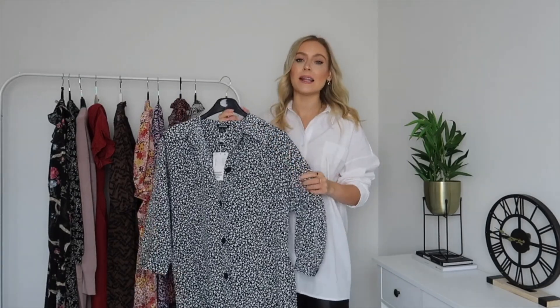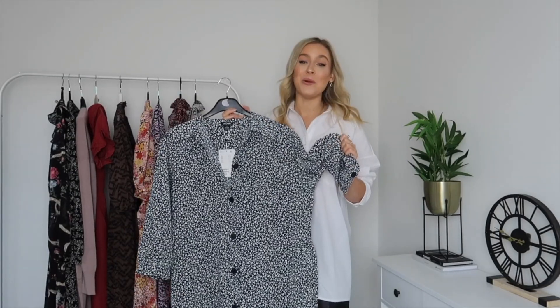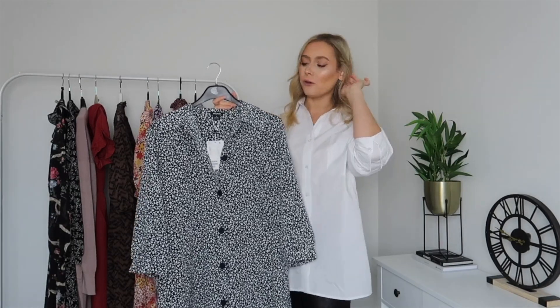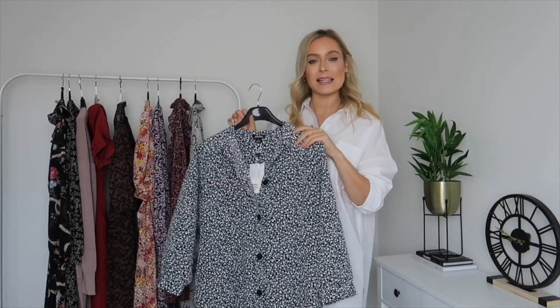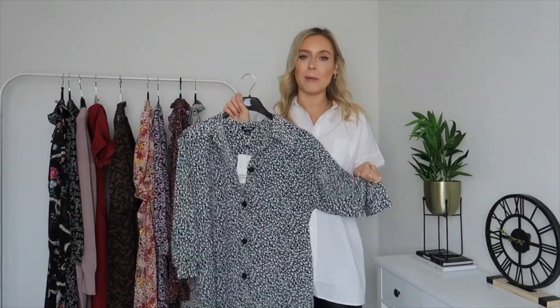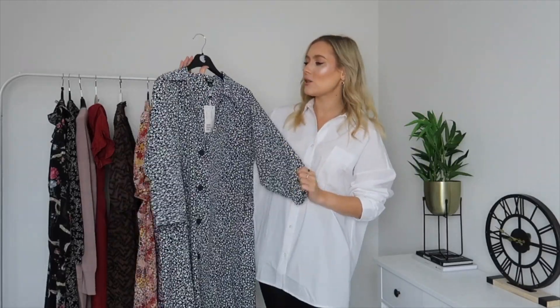I've made this super easy — all of these dresses are either from H&M or ASOS, so they should be really easy to find. I'll be linking them all in the description box below. For frame of reference, I'm five foot six and I typically wear a UK size eight or a size small.